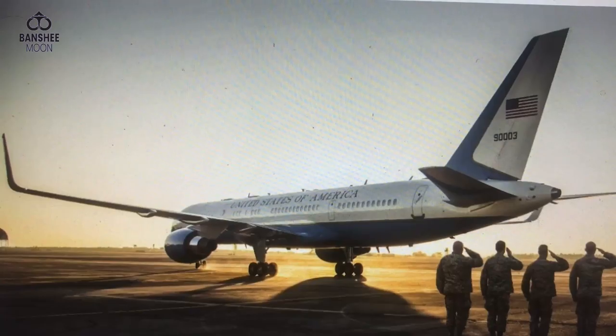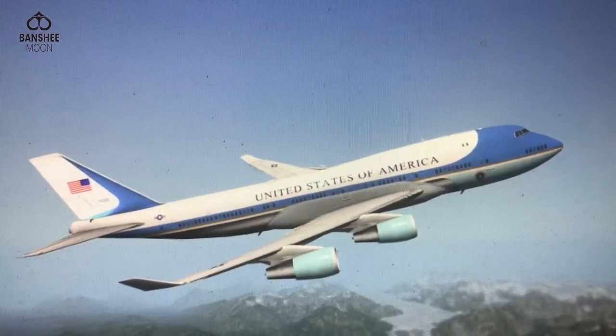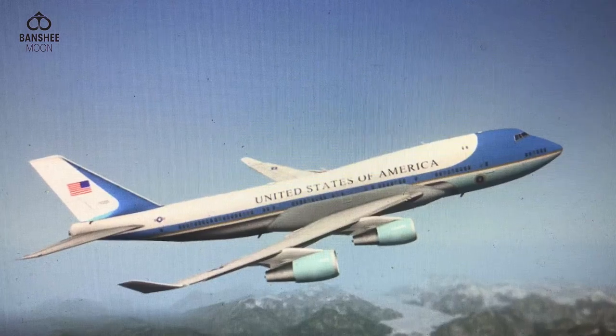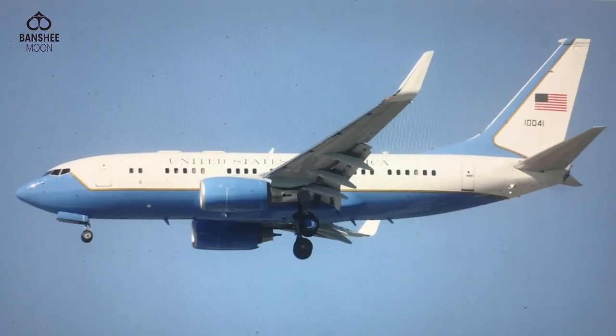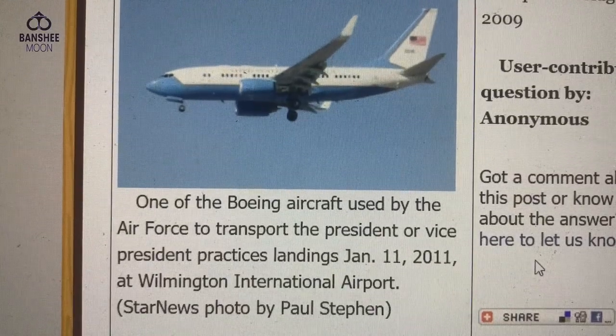You know who that is, right? That's the president's plane - no? Yes it is! You see the blue - that's Air Force One when he's in it. They practice landing at Wilmington Airport, that's one of their practice places. That's actually Air Force One when he's on it!